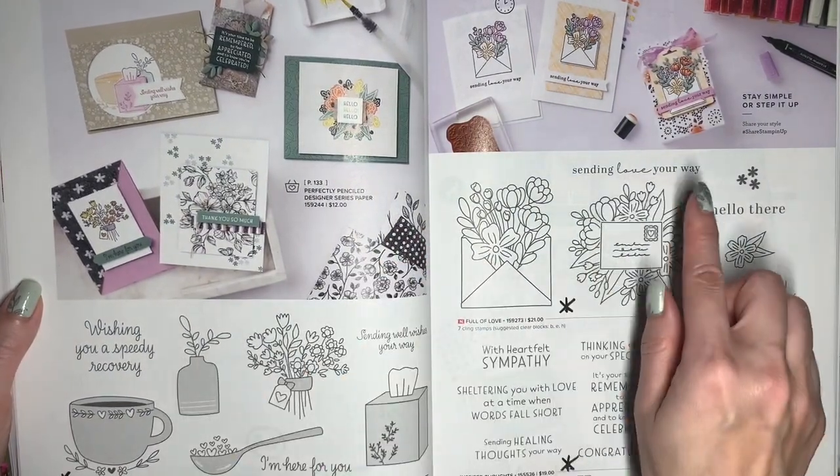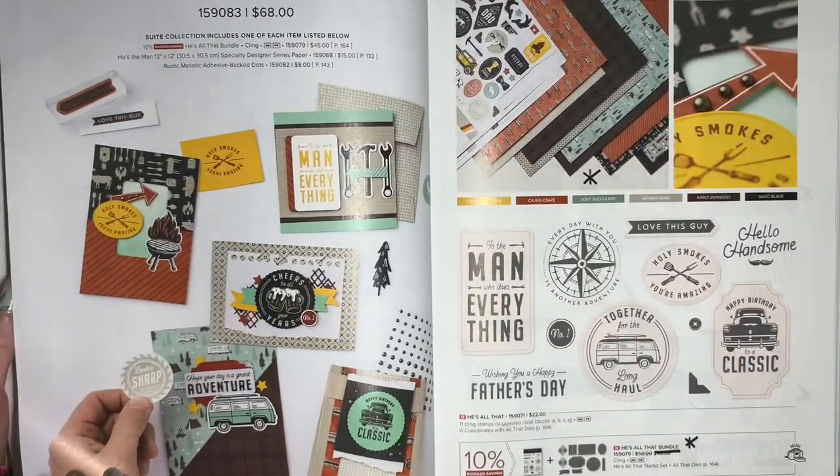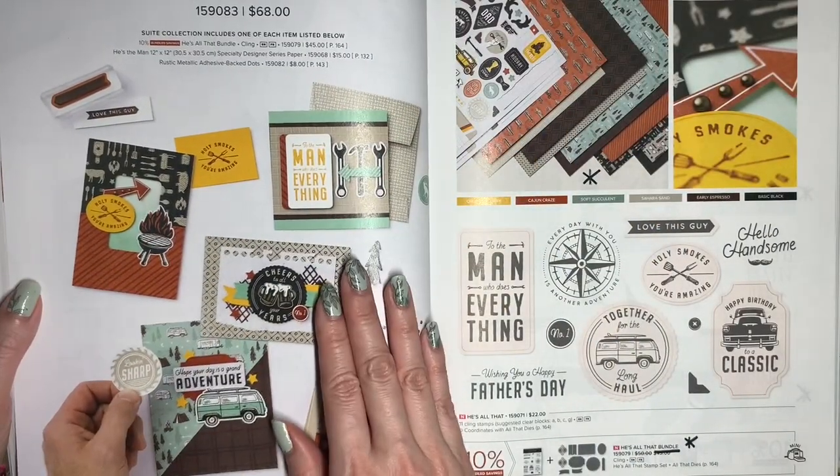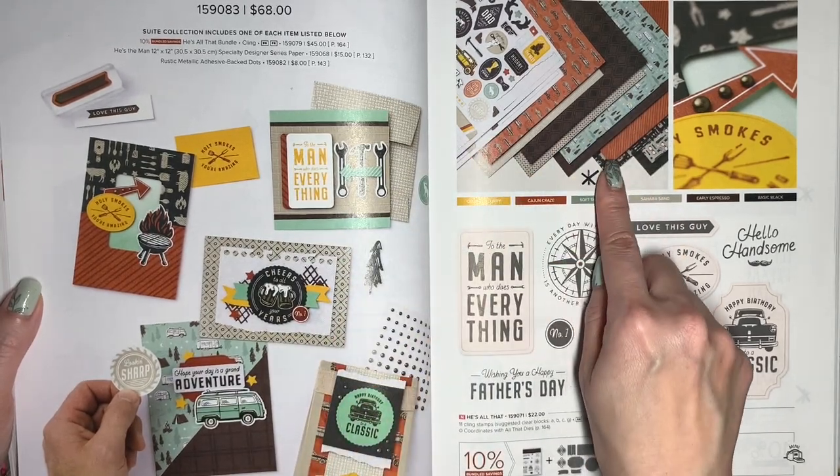Speedy Recovery, Full of Love, and Inspired Thoughts are all retiring, but not discounted. This is the He's the Man Suite. The main products in this suite are staying, but the Designer Series Paper will be discontinued.